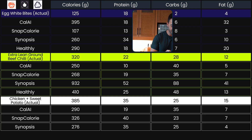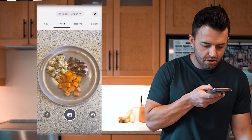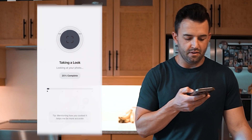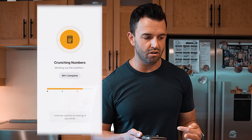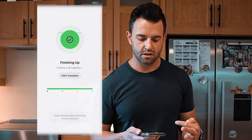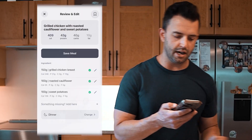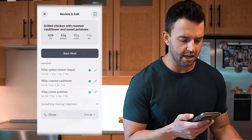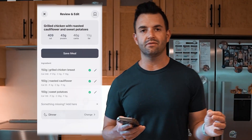Almost missed Healthly — let's do this last one for dinner. Analyzing the meal. For Healthly we got 409 calories, 43 grams of protein, 40 grams of carbs, and 10 grams of fat.